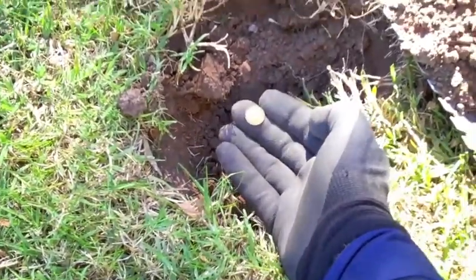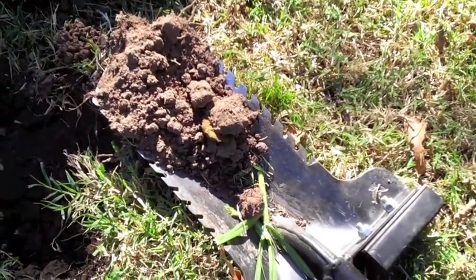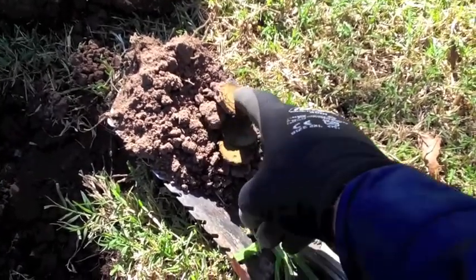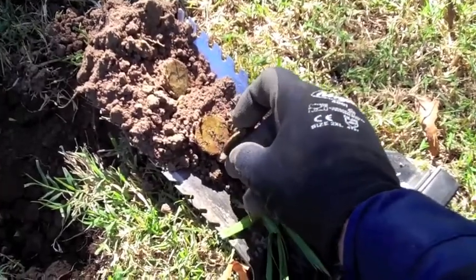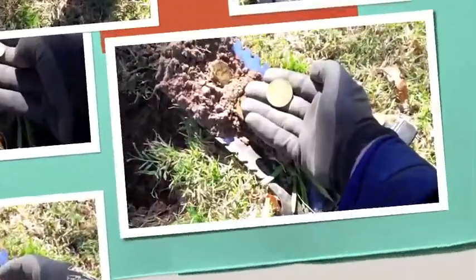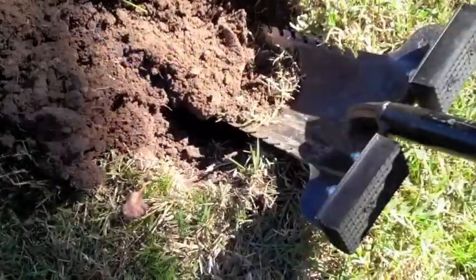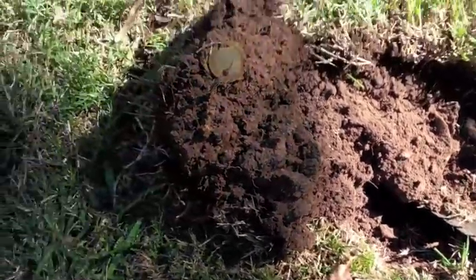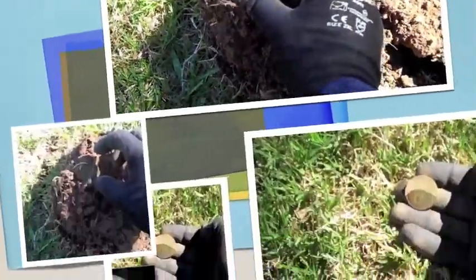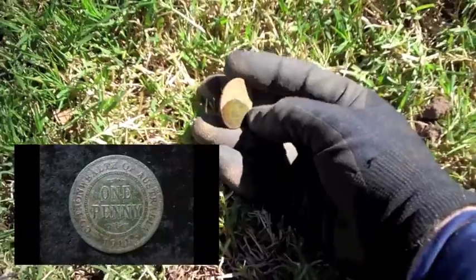I just got the 1950 threepence and I looked over into the remains and saw an impression - right next to it is another coin. Beautiful penny - a 1958 kangaroo penny right next door to the threepence I just pulled out. And here's another beautiful Commonwealth of Australia one penny, and it looks to be in excellent condition. It's a 1911 Commonwealth of Australia one penny.